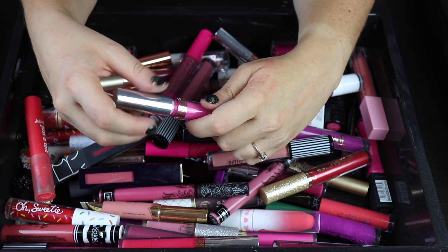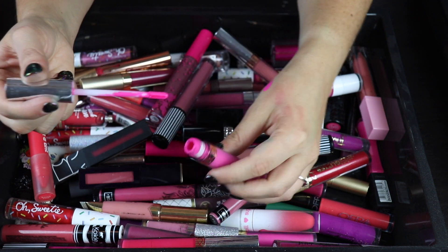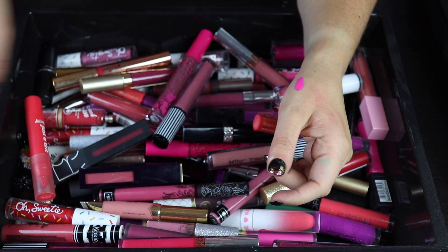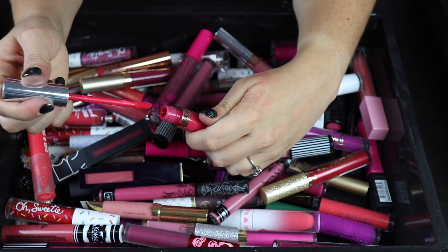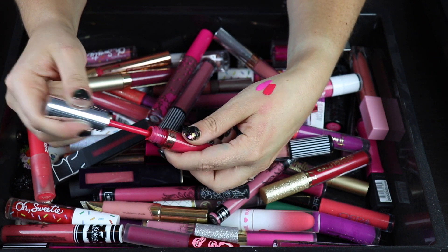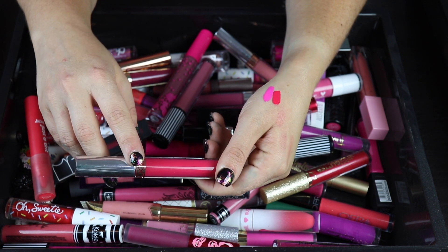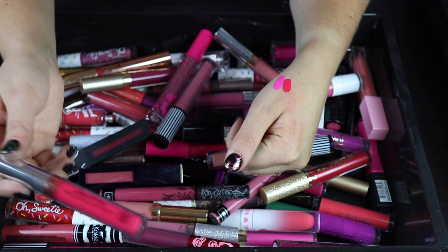This ABH lipstick is one I don't reach for at all. I don't like the formula and it's very thick. The color is beautiful but I don't find very light bright pinks flattering on myself, so I'm decluttering this one. I think I'll keep this other ABH one though — it's probably the only ABH lipstick I'm keeping because I really love this color and don't think I have a duplicate. If I find something very similar in my collection I'll declutter it, so I'm putting it in a maybe pile for now.